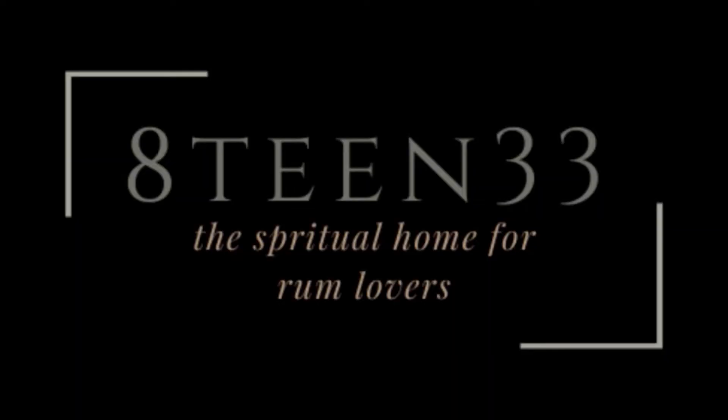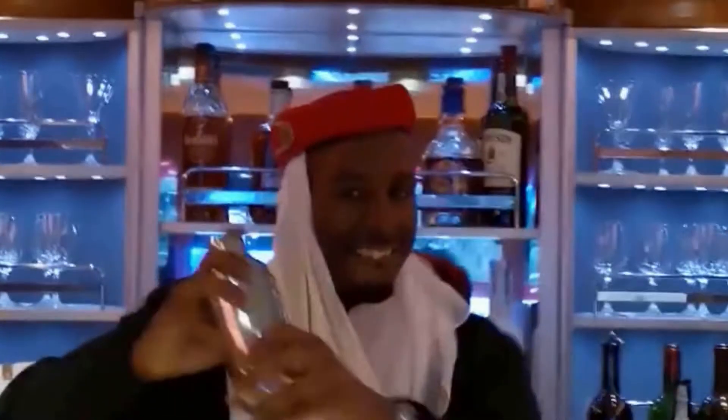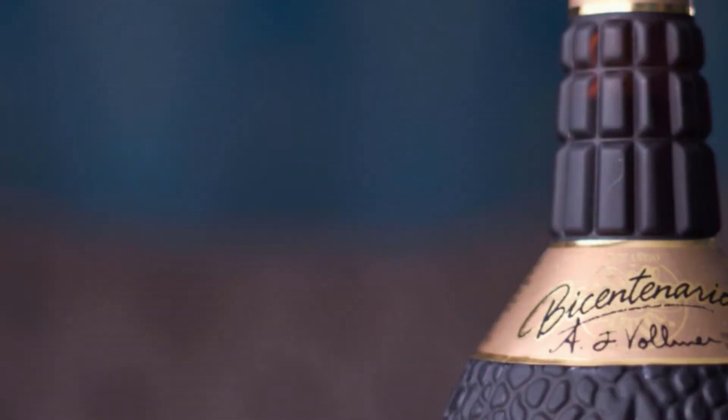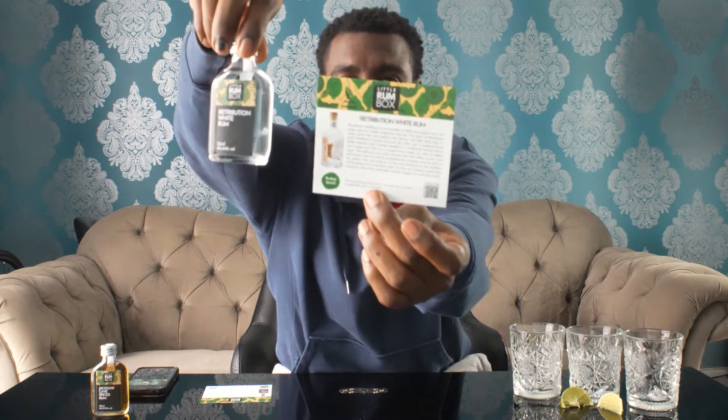I'm Dee. Hi people, I'm back with another rum review. Today I have the Little Rum Box September edition. We have the Retribution White Rum and we have the Jackdaw Cave Spice Rum.